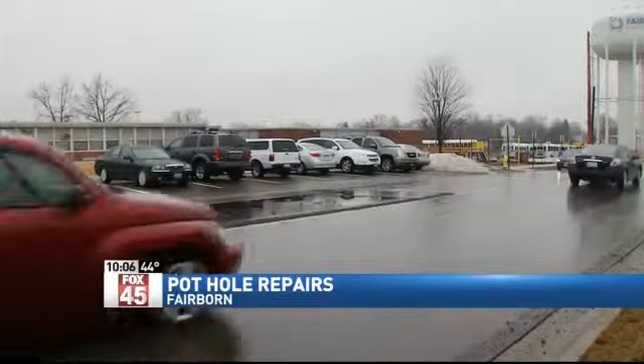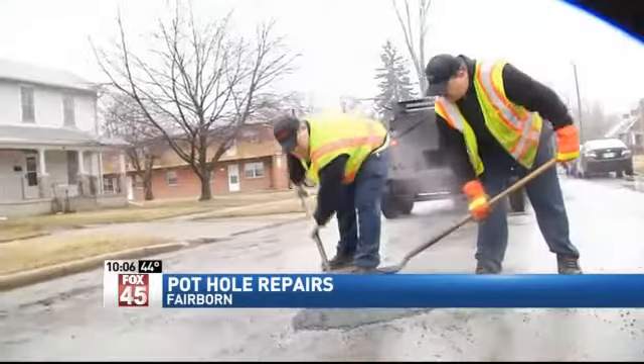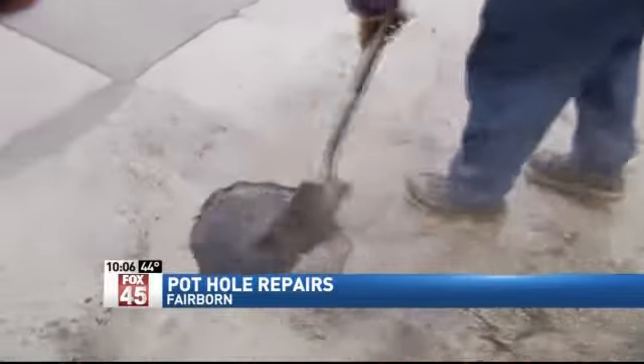These plates and the patched holes you see around town will have to do until the asphalt company has their hot mix ready the last week of March. I think they can work a lot faster and harder — people are losing out. My car is shaking now and I can't afford to just go get it fixed.